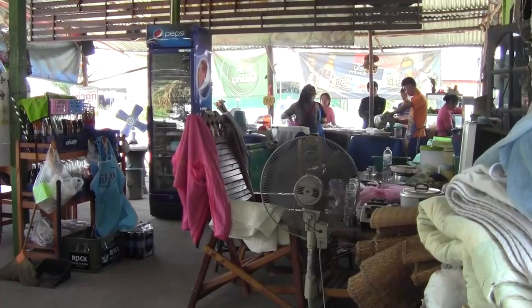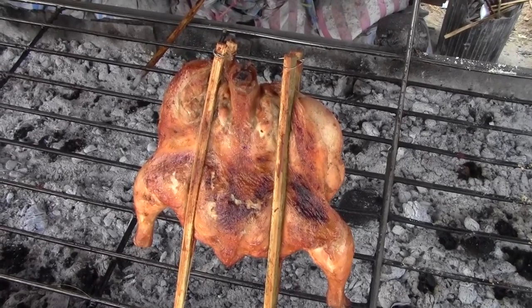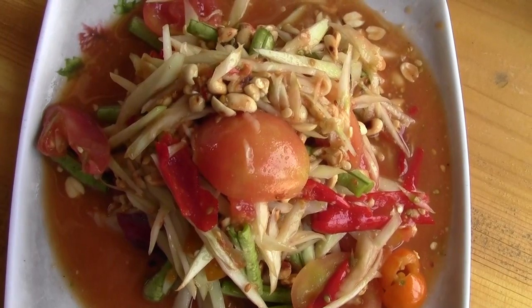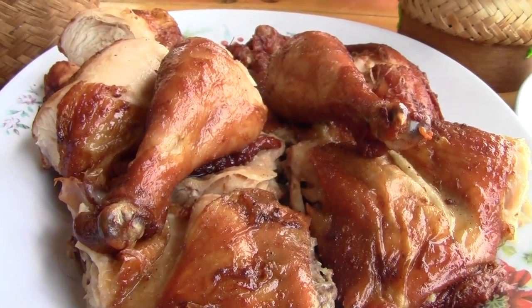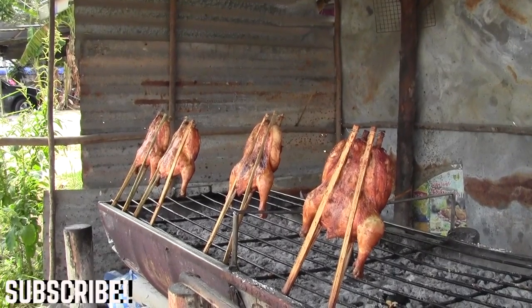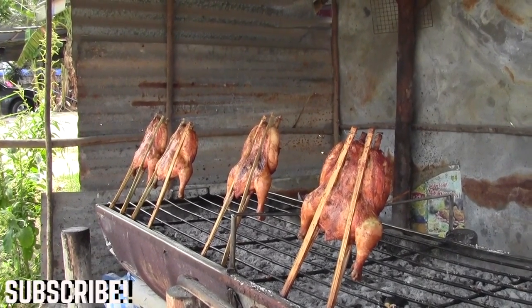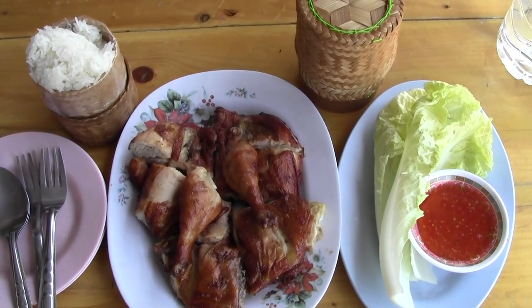I'm sitting here at a roadside restaurant which specializes in grilled chicken and som tam. We got a whole plate of grilled chicken marinated in a delicious rub which makes the skin really crispy and flavorful, served with some Chinese cabbage and sweet and sour sauce.